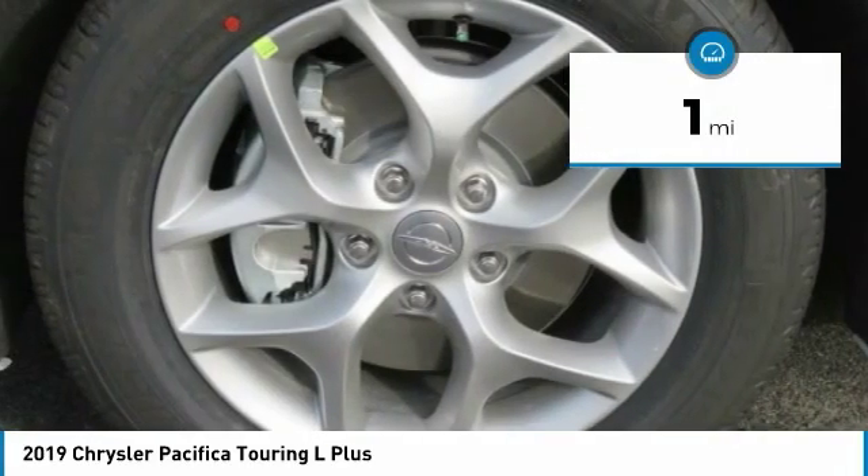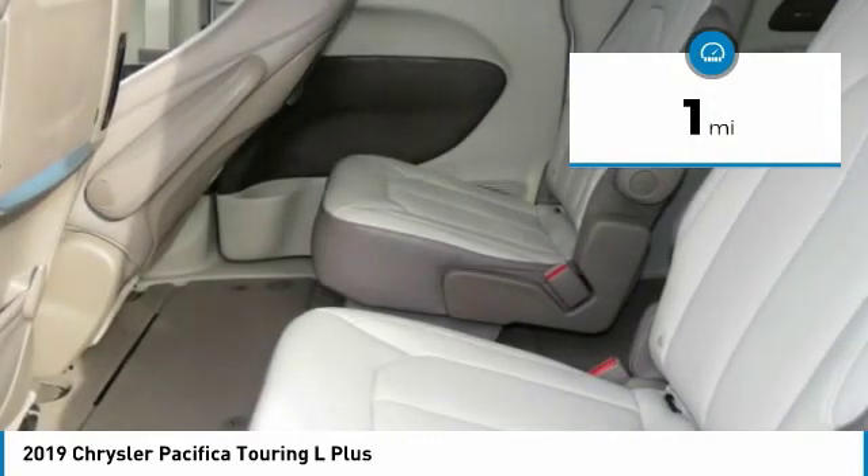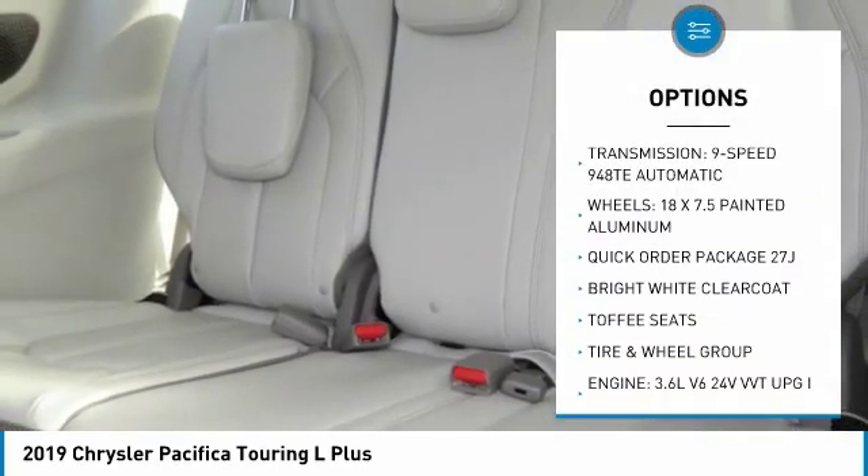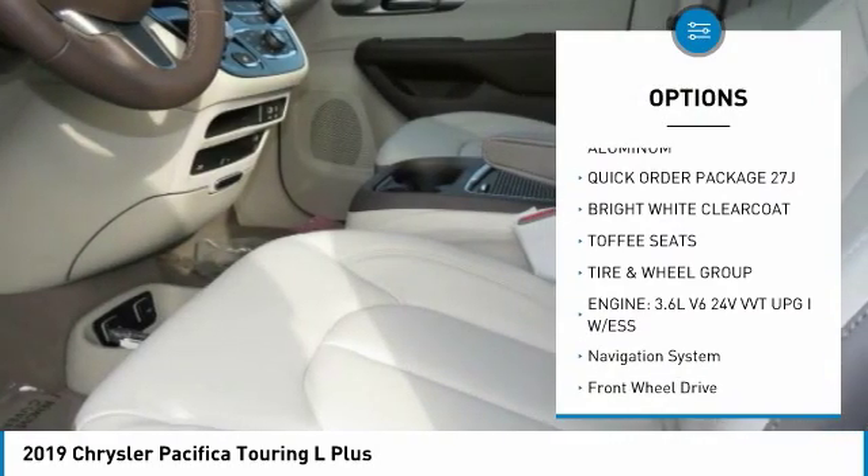This vehicle has less than 100 miles. Here are some of this vehicle's great options: traction control, anti-lock braking system, quad seating, power passenger seat, navigation system.